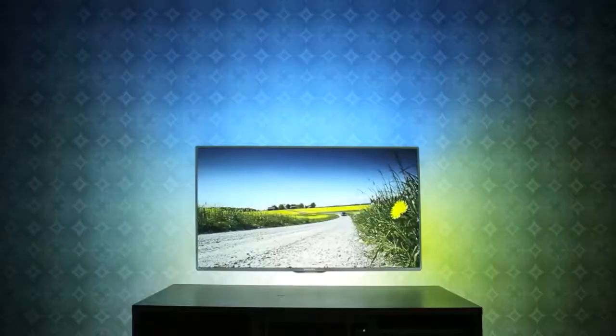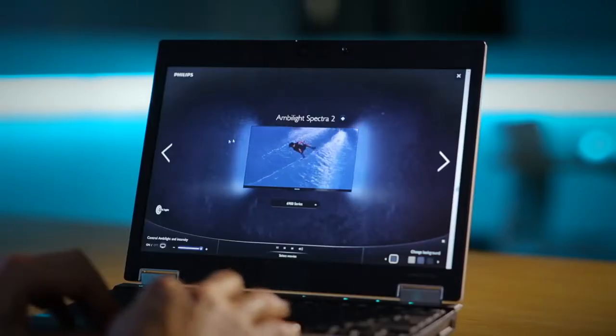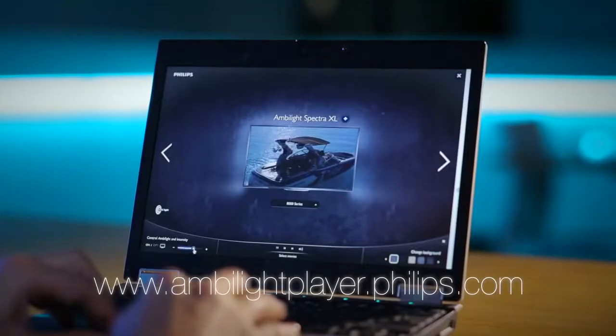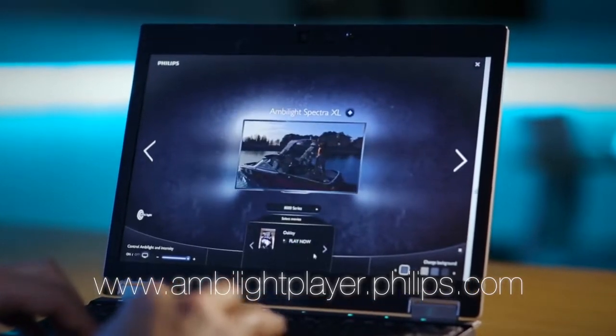We can even test the different wall designs and TV designs. To experience Ambilight, we've created an online Ambilight player where you can see the latest TV models, and you can play around with Ambilight. For instance, you can change the intensity of Ambilight, you can change the content playing on the TV, and you can even change the background.